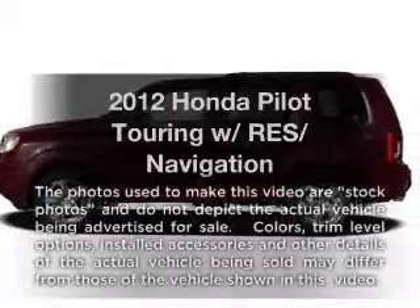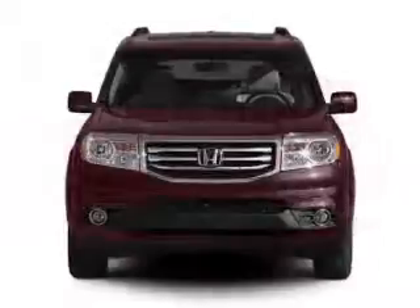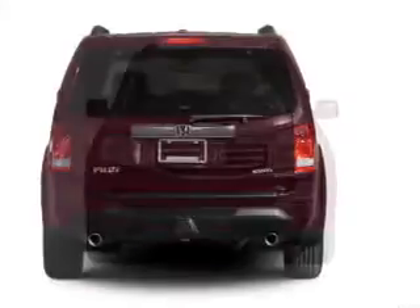Presenting the 2012 Honda Pilot. If you're looking for a first-rate auto, this one could be yours today. With a reliable six-cylinder engine that responds smoothly to its five-speed automatic transmission.